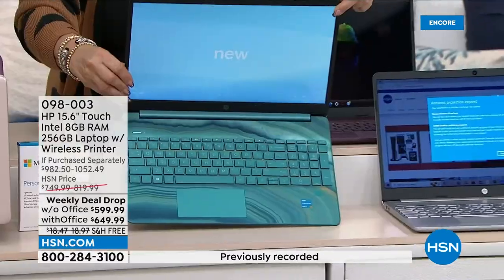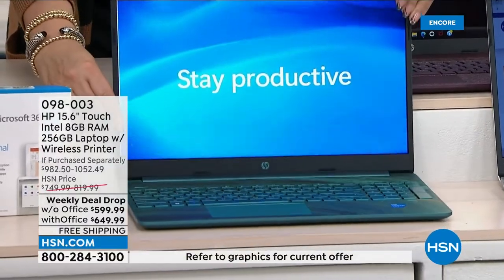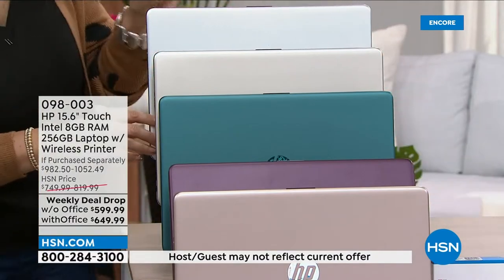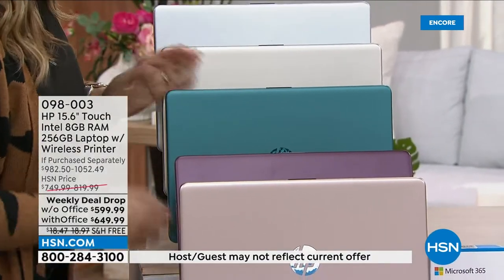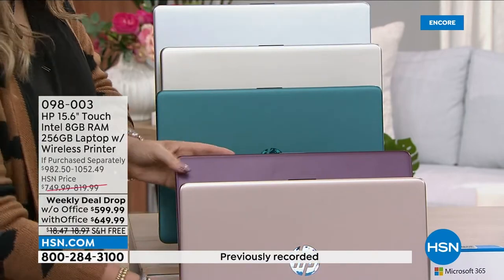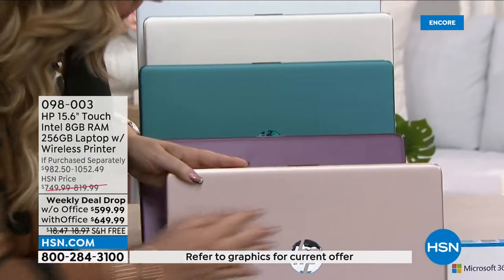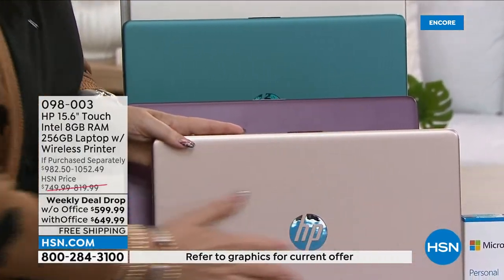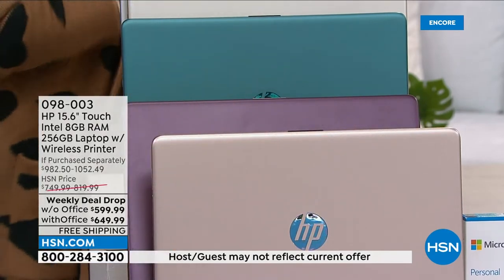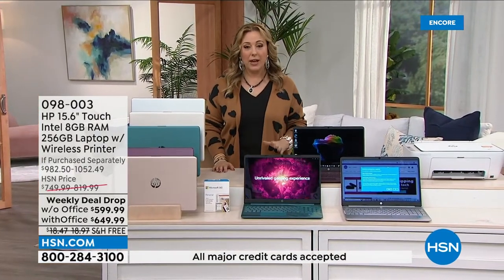Look at that keyboard — that backlit keyboard is beautiful, and look at this beautiful teal color. We also have silver, which is traditional, gold, teal, aubergine — which is actually French for eggplant — and then rose gold, another amazing color you won't find in retail.